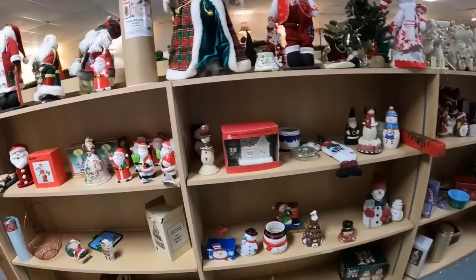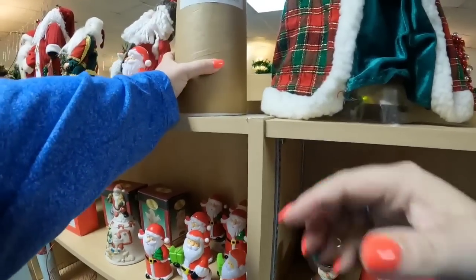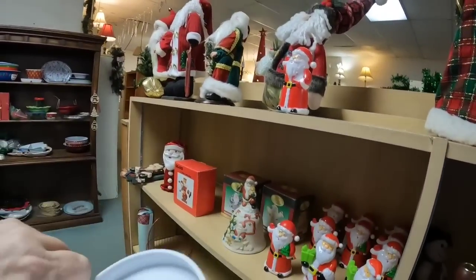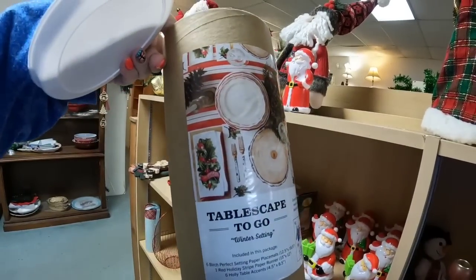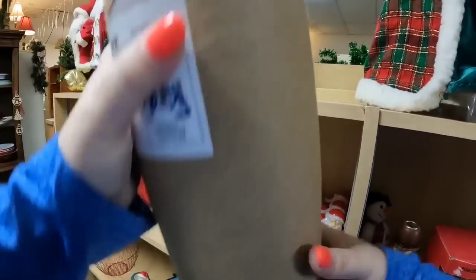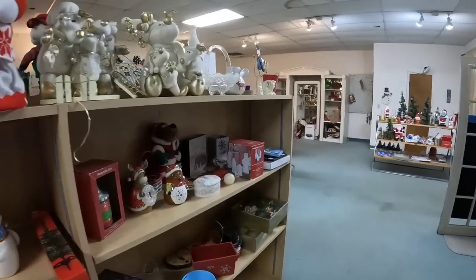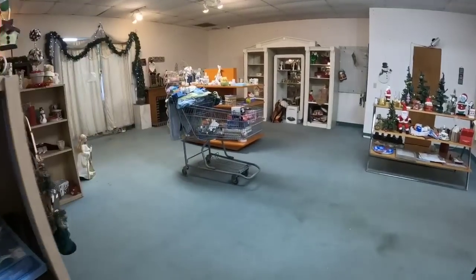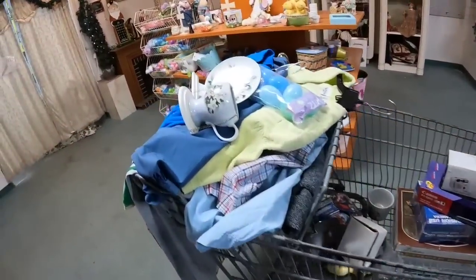Up top in this cardboard tube — let's take this down and see. This is a tablescape to go winter setting, but they want $11 for it. Let's open it and see — it has the tablecloth and the placemats, but the little holly decorations are missing. So I really don't feel like that is worth $11, so we're going to leave that there. I don't think we really see anything else, so let's go ahead and grab our buggy and head out of the store. I'll talk to you for a minute, and then I will recap and show you all of this stuff up close and let you know what I think it's worth.